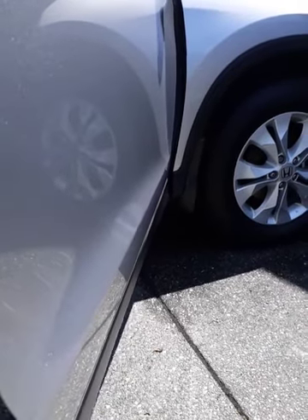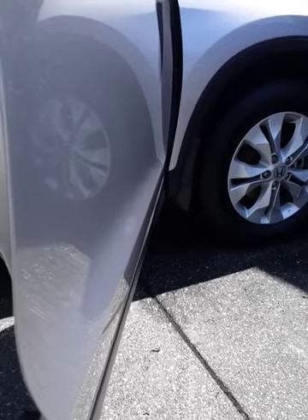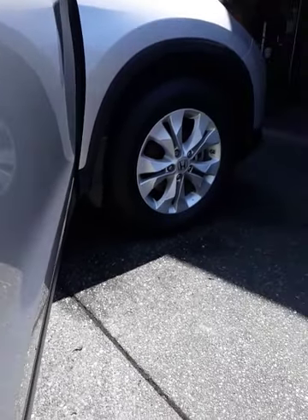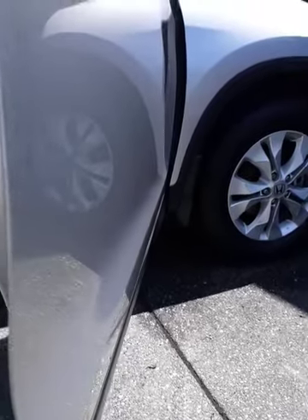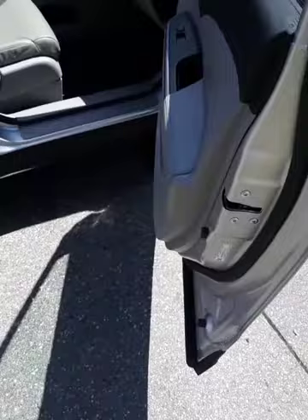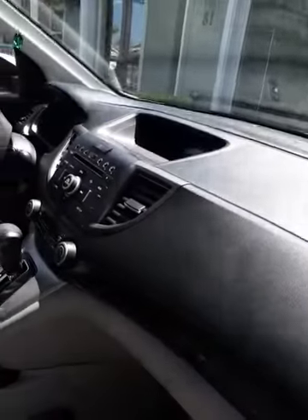Port Angeles, Sequim, Washington — Car Wash Man, Motorhome Wash Man — on Facebook, YouTube, or just Google 'Port Angeles Sequim Washington Car Wash Man Motorhome Wash Man.' We just did a full detail on this wonderful Honda CRV.